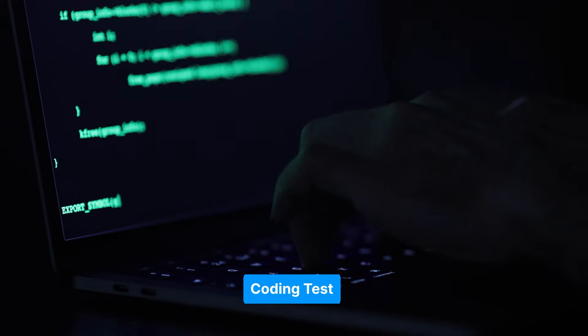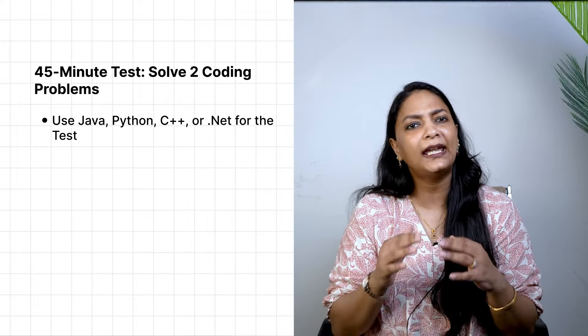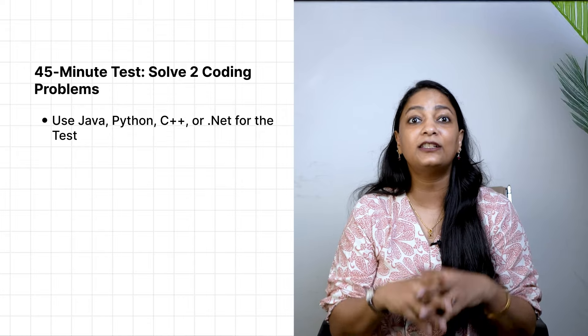If you pass the cognitive and technical assessment, you will automatically move to the coding test, which happens on the same day and takes about 45 minutes. You will be given two coding problems to solve, and you can use any popular language like Java, Python, C++, or .NET. This test assesses your problem-solving skills and coding proficiency.